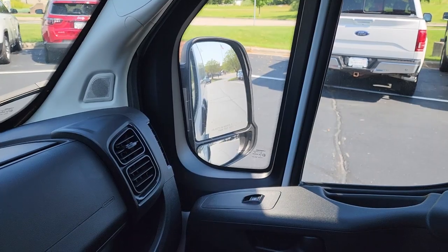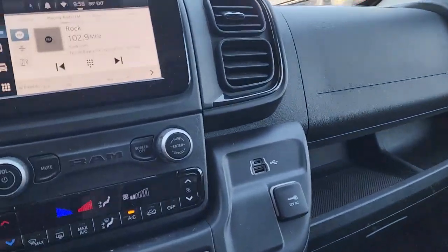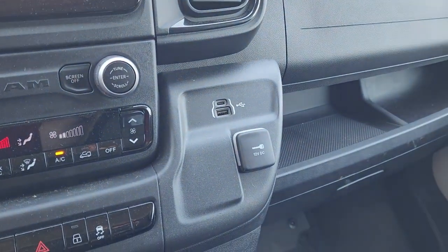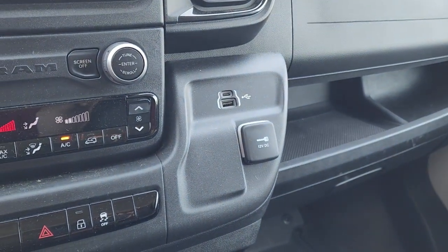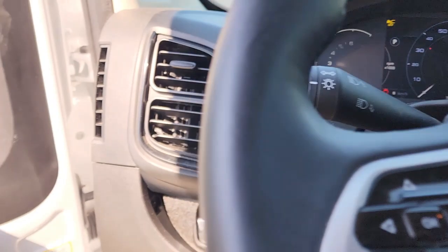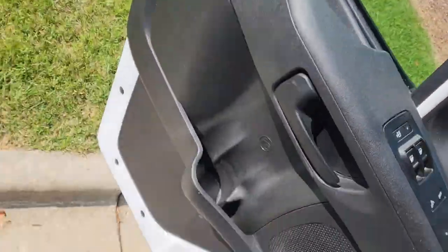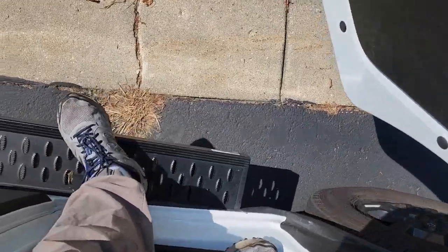Obviously the oversized mirrors on the other side, power locks and windows, and your charging ports and input ports. Nice seats, very comfortable. V6, really good looking van and a nice step here to make getting in and out easy.